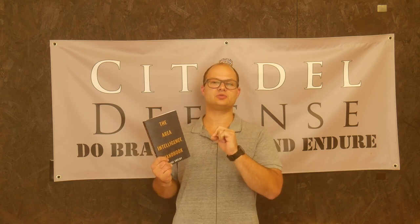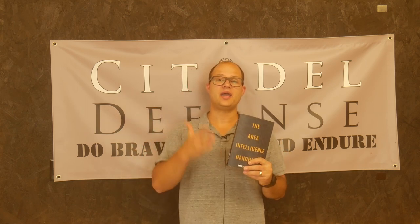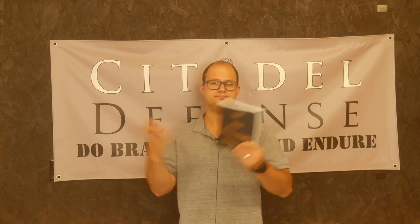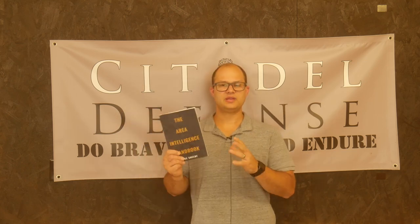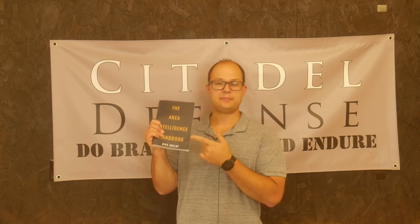Sadly, this book is not on Amazon so I can't drop an affiliate link. That being said, I'll definitely drop a link to their store down in the description below. If that sounds like something you want to read — which I recommend you should — go down, click that link, buy the book, and read it.